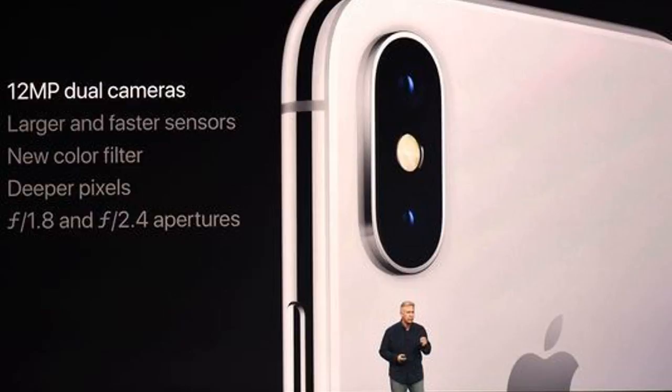With Touch ID having gone AWOL with the disappearing Home button, you'll be able to use Face ID, Apple says, to purchase stuff through Apple Pay. It'll be critical to work well — if there are hiccups with the feature, that could turn off people who are still reluctant to use Apple Pay, or who find, as I do, how easy it is currently with a fingerprint.